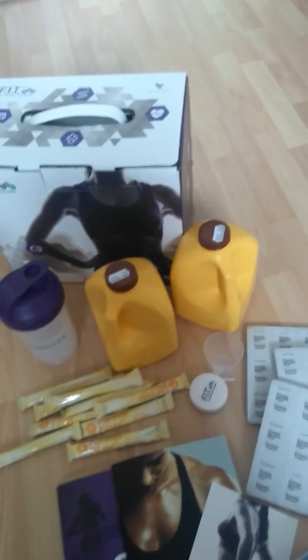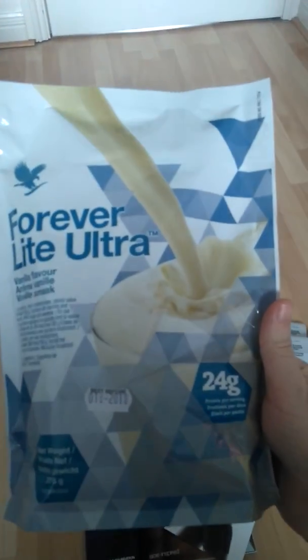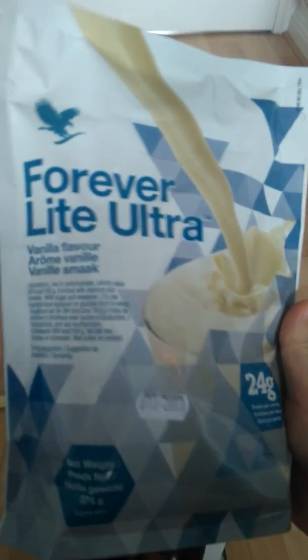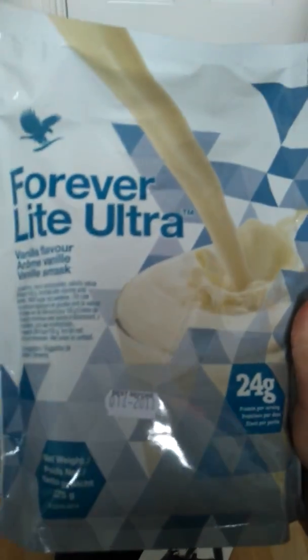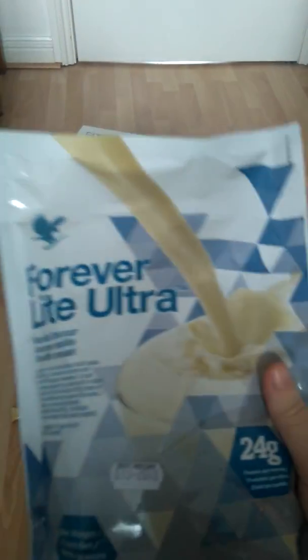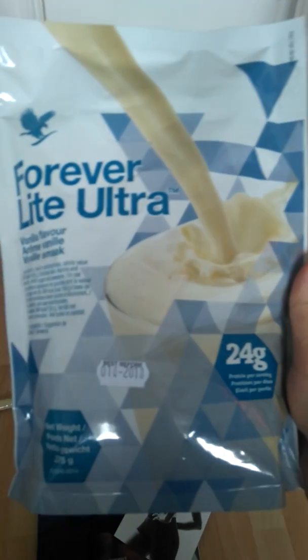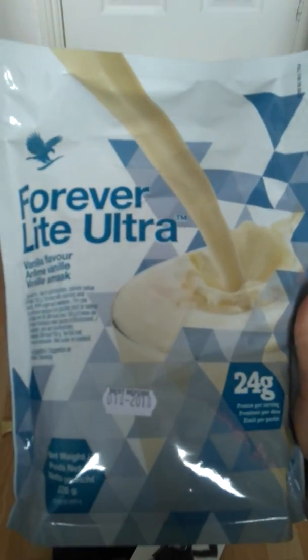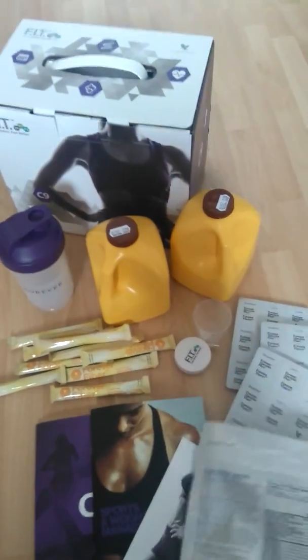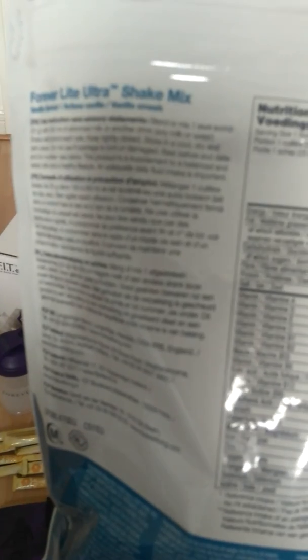I have gone for the vanilla, so this is the vanilla shake. It is absolutely yummy and I am not joking when I say that — my whole family has it because I have this anyway outside of the Cleanse 9, because you can order these individually if you want. It's soy-based, it's high in protein, low in sugar and salt, and it is jam-packed with vitamins. I'm not sure if you'll be able to see it but you've got vitamin A, vitamin D.